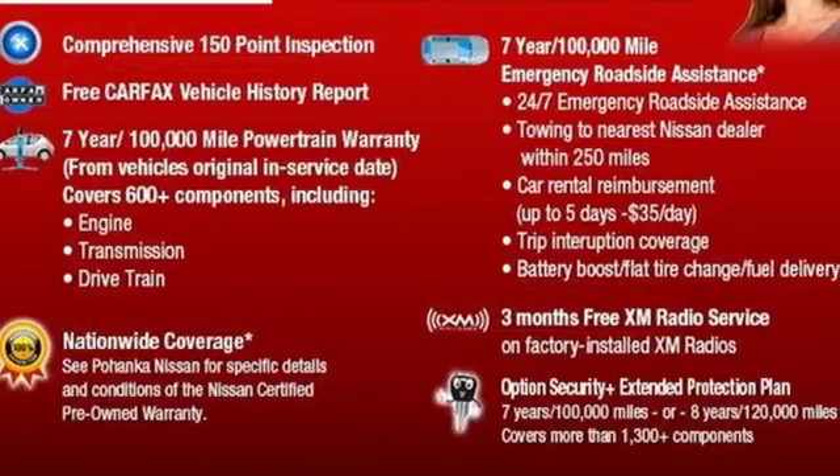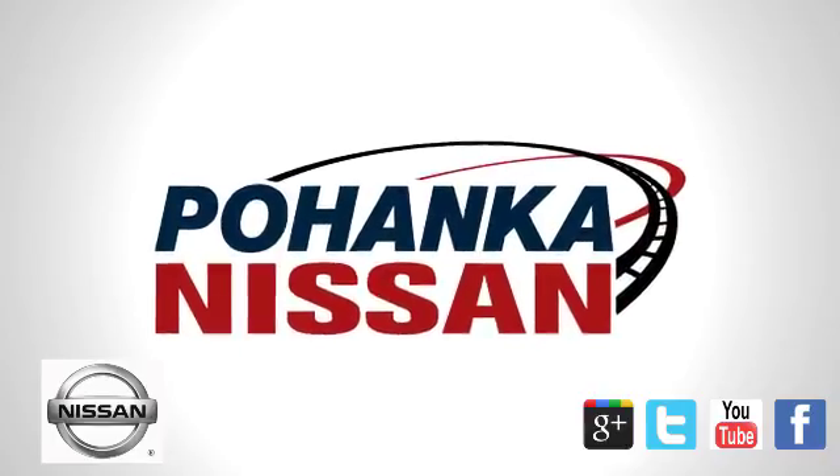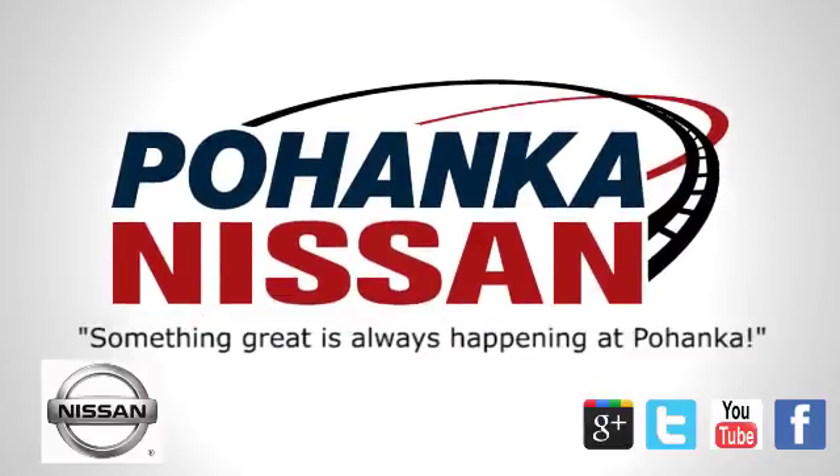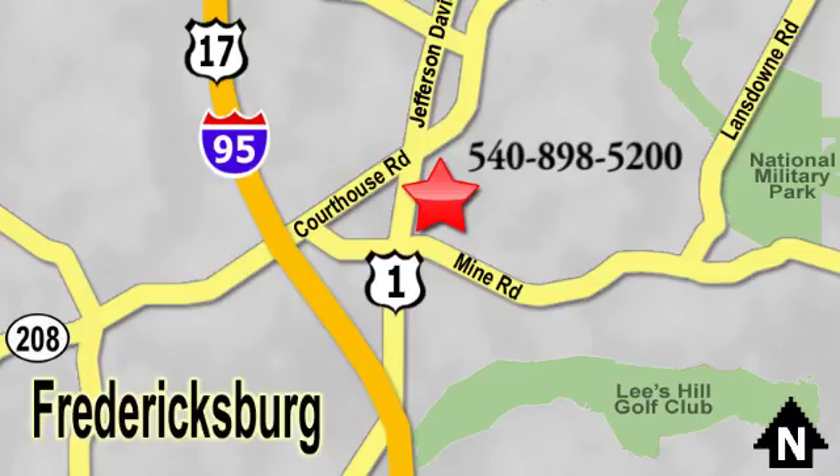Make sure to stop in for a test drive. Welcome to Pohanka Nissan in Fredericksburg. Something great is always happening at Pohanka, located on Route 1 in Fredericksburg, Virginia.